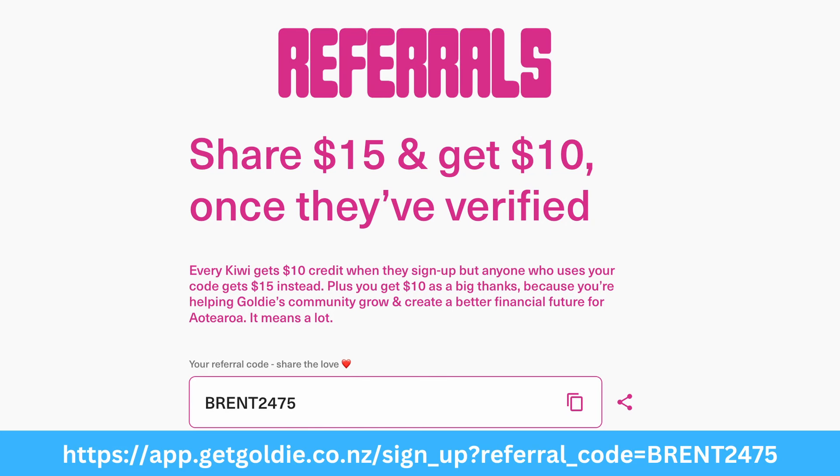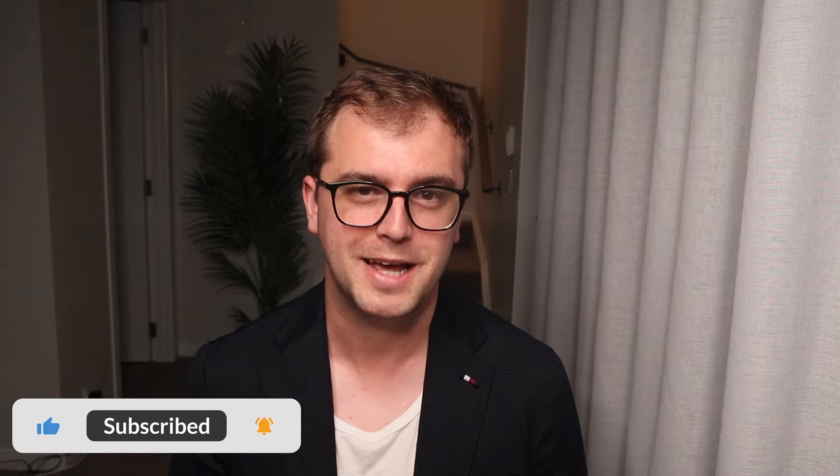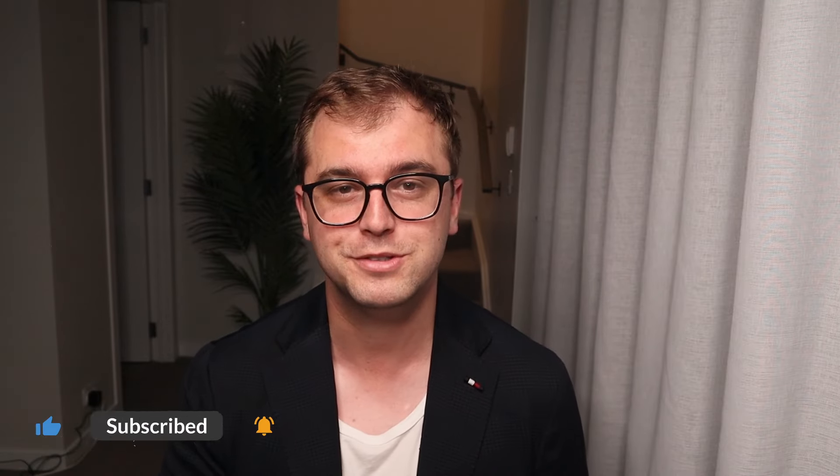That basically rounds out the video. If you want $15 to get started with Goldie, make sure to use my link provided down below and in the video description. If you liked this video, please make sure to subscribe to my channel to see all my future content in the personal finance and investing space. Thanks for watching — I look forward to catching you on the next one. Cheers.